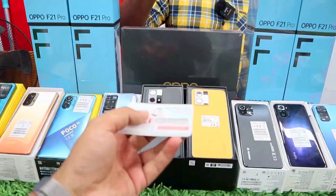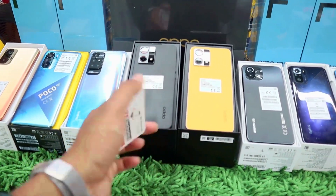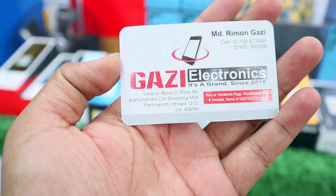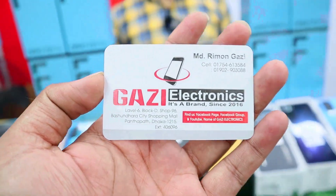We are here for the price 9,000. These are for 65,000. We will release an application of Uber. This is the card: Rimon Gaji, Gaji Electronics, Level 6, Block D, Shop No. 96, Bhushundra Shopping Complex, Block D, 96.